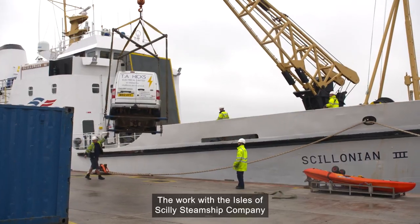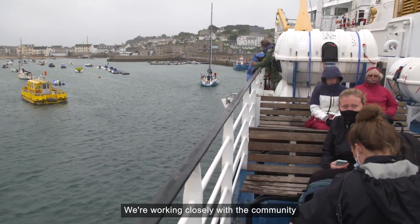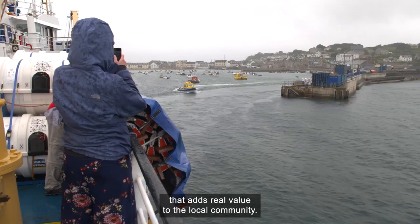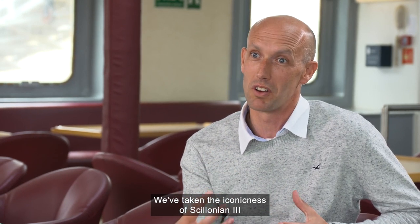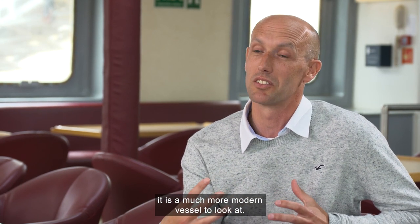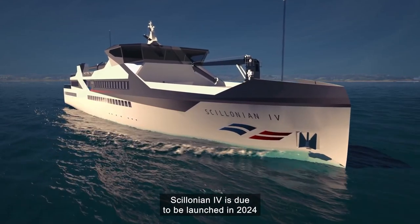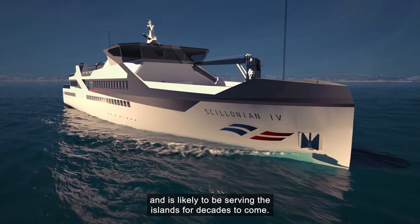The work with the Isles of Scilly Steamship Company is a great example of this. Working closely with the community means we can not just deliver a ship for the right price at the right time, but deliver an enduring capability that adds real value to the local community. We've taken the iconicness of Salonian 3 and really turned it into a modern day vessel. Salonian 4 is due to be launched in 2024 and is likely to be serving the islands for decades to come.